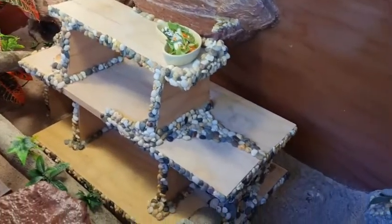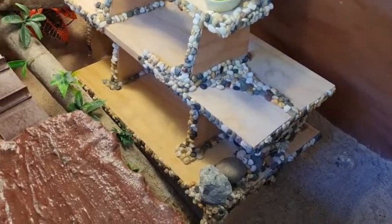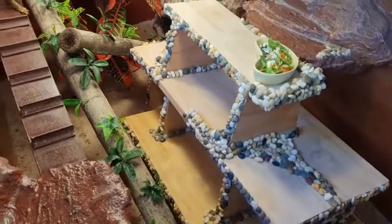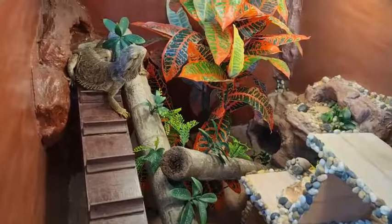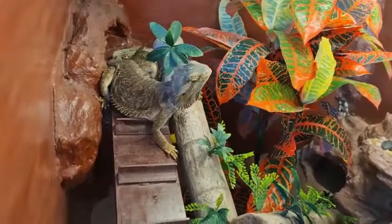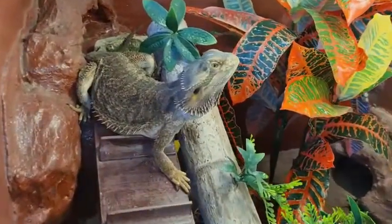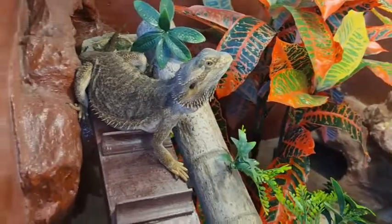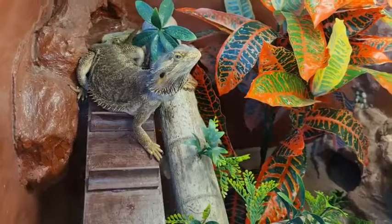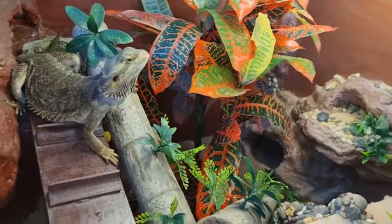Bearded dragons have fairly long lives - 8 to 15 years - which means you get to spend quite a lot of time with your scaly pet. They're great for people who have allergies who can't get a dog or cat but want an interactive animal. Gimli is very food driven, like quite a few bearded dragons, which does make them capable of a little bit of training.